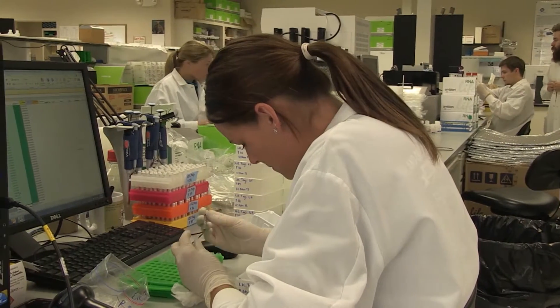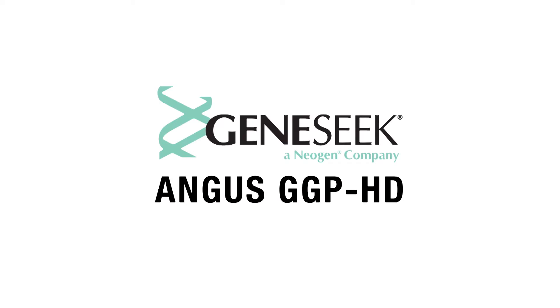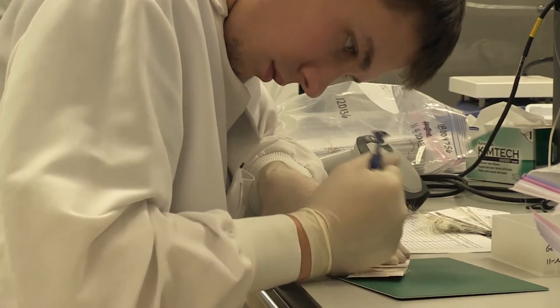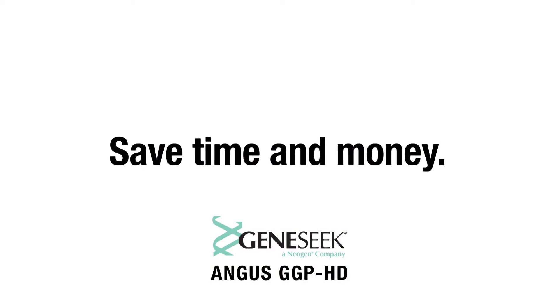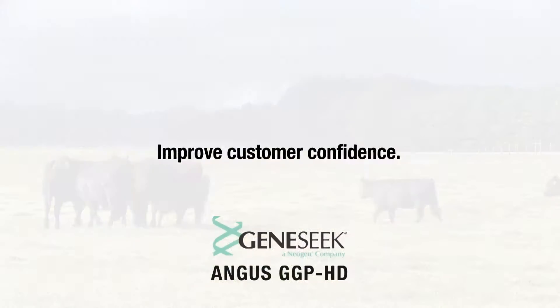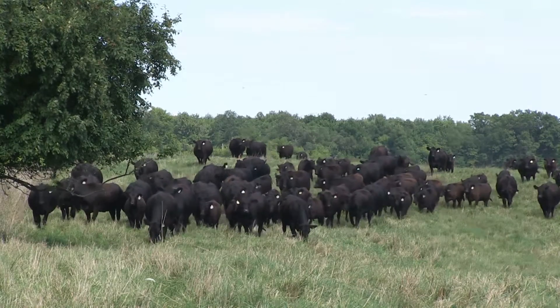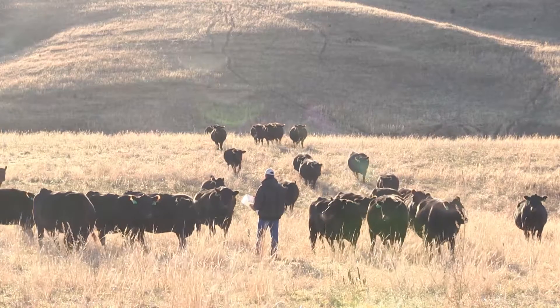Harness the power of the industry's most comprehensive DNA test for Angus cattle — the GeneSeq Angus GGPHD. The GeneSeq Angus GGPHD improves reliability of EPDs in young animals and those with low accuracy EPDs. Adding GeneSeq Angus GGPHD information on a day-old calf is just like adding progeny data without waiting two to three years. Because DNA testing is not influenced by environment or management, the GeneSeq Angus GGPHD gives your customer a better view of how that animal will work in their herds.